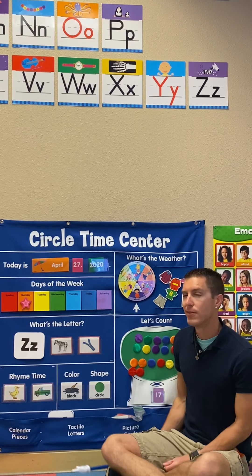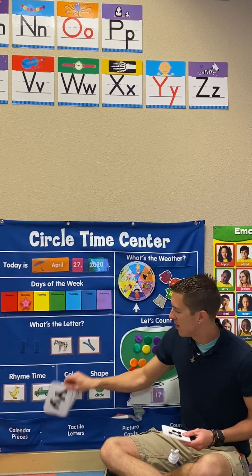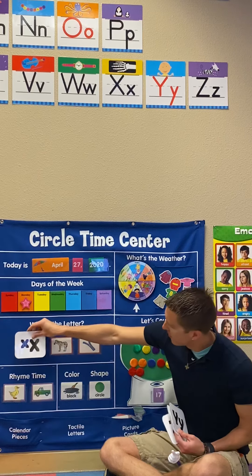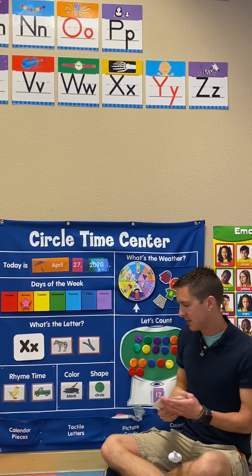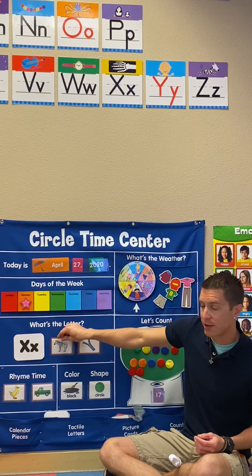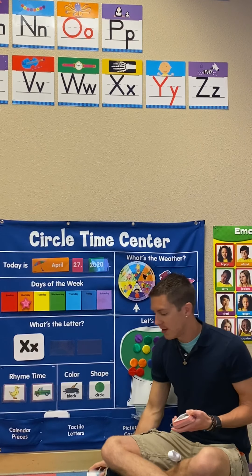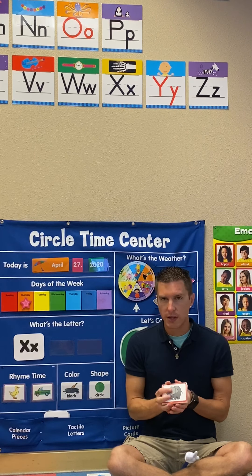We are all done with the letter Z. Now we are going to do our letter X. X is our tricky letter. Let's take a look at a zebra and zipper and see if we can find our letter X. Let's find out. You tell me yes or no.